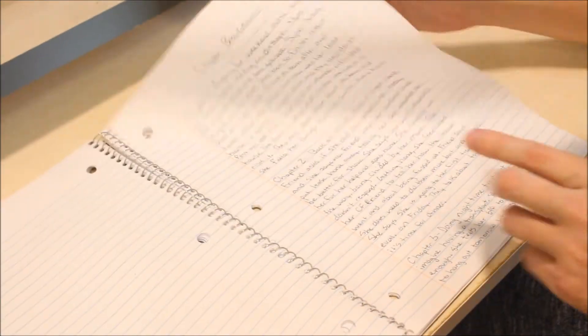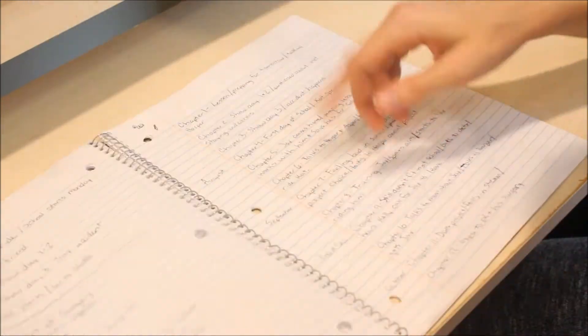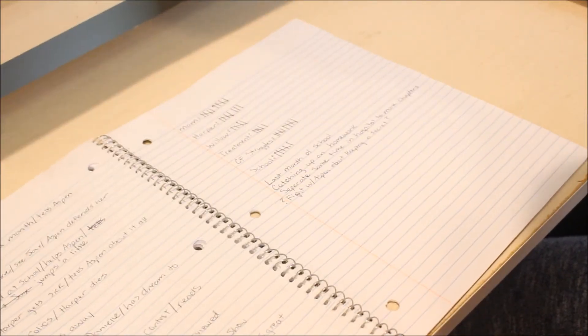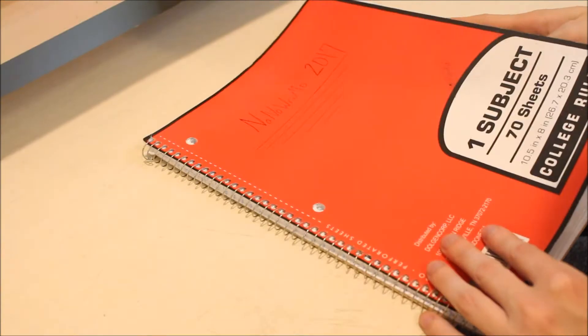I end up changing it up again and again, so I continue to change this up. But it has really helped me, and I'm almost to the end of this book, which makes me super sad because I've only got this many pages left. For some reason, I just chose to use this one this year, and I really kind of like it.